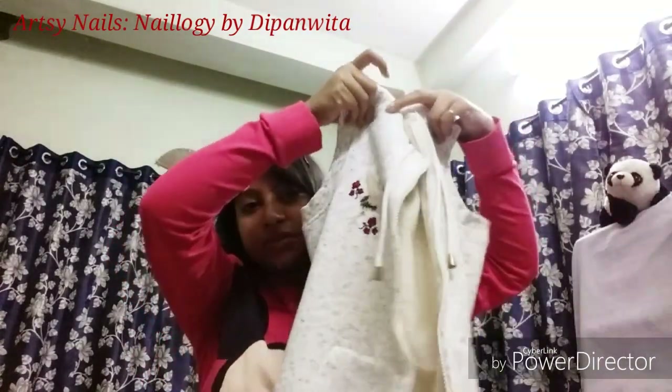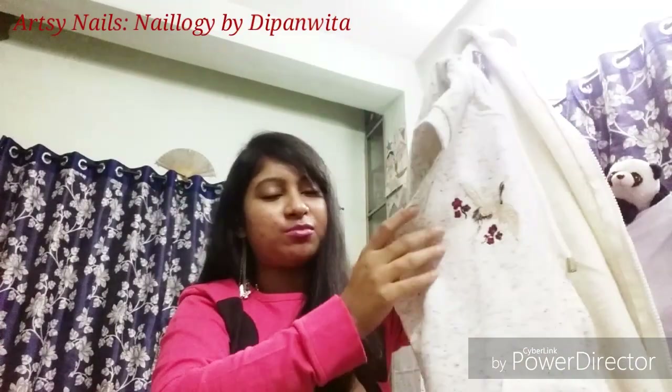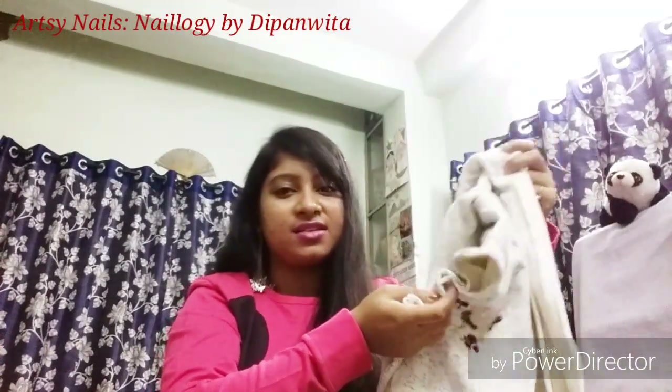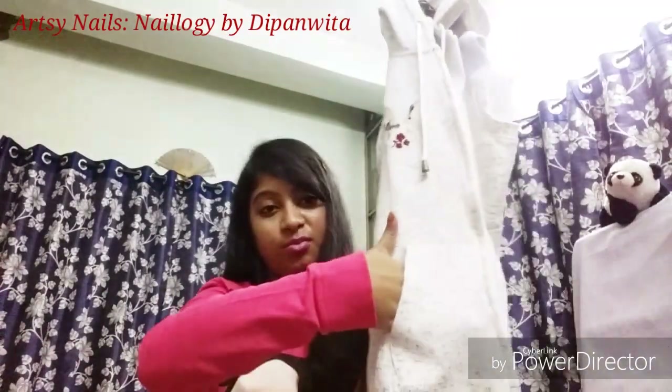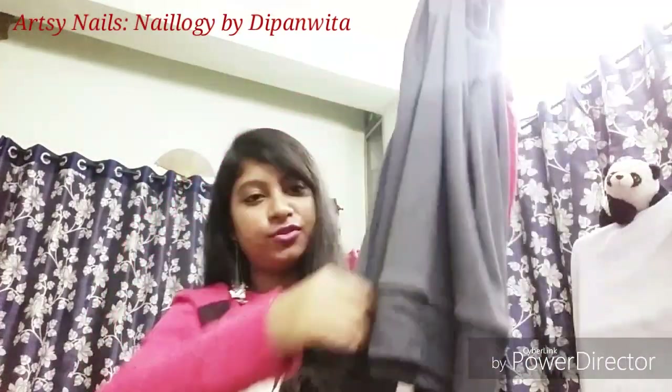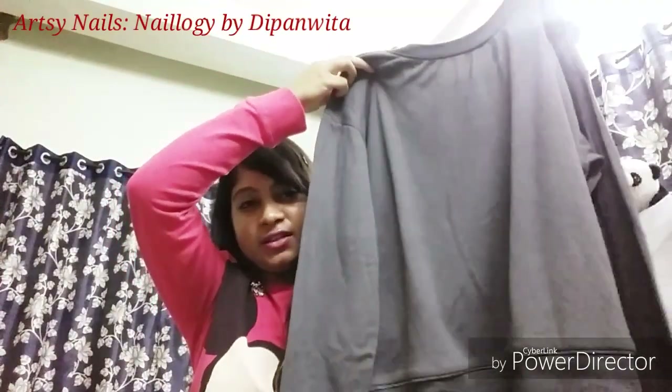Next up is this half-sleeve zipper jacket with a hood at the back and some embroidery work at the front. This is also in size L — I mostly wear L and M sizes, but this year I think I got a little thinner so M fits me now, though L is still perfect for jackets. It's also got pockets. I don't have the price tag since I've already worn it.